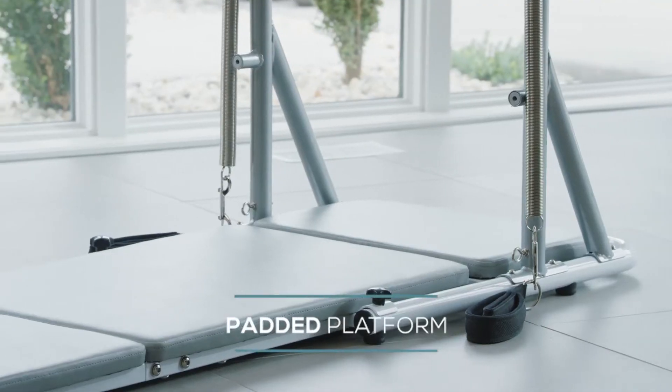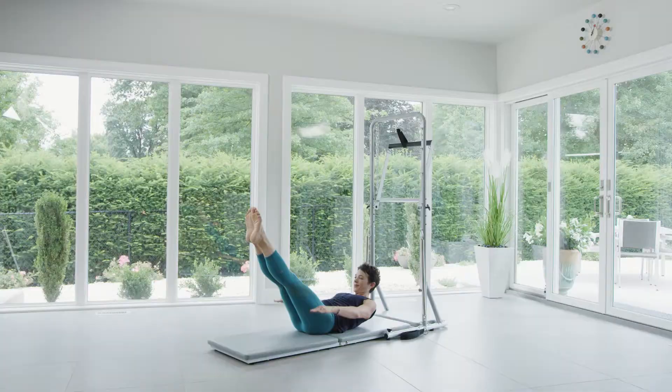The padded platform provides comfort and stability for all exercises, including mat Pilates.